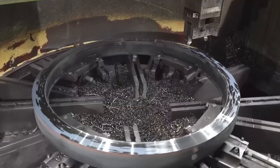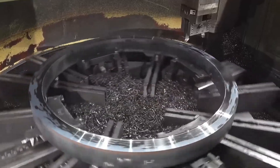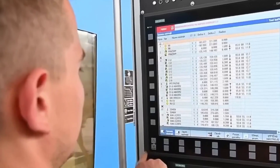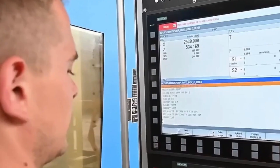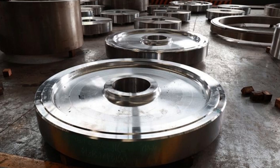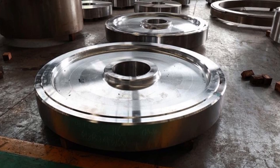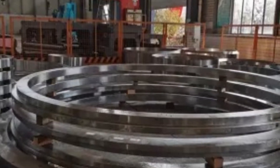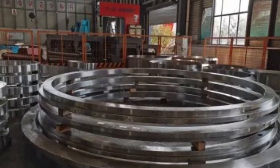Even though it's called rough, this step still has to be super accurate. If the shape is even a little off, the gear won't fit or turn right later. That's why machinists measure everything carefully, even at this early stage. Once the blank is shaped, it's starting to look like a real gear—but without any teeth yet. The monster has its body; next, it gets its bite.